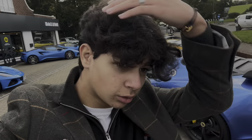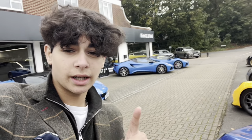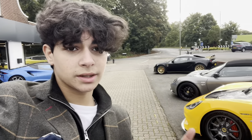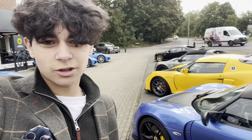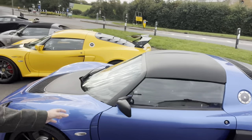Hi guys, welcome back to the channel. Today we're at Lotus — I'm not the biggest Lotus fan, as you guys probably know, but today I'm actually here to look at the new Elettra. It's Lotus's new four-door electric SUV. It sounds really nice, surprisingly.